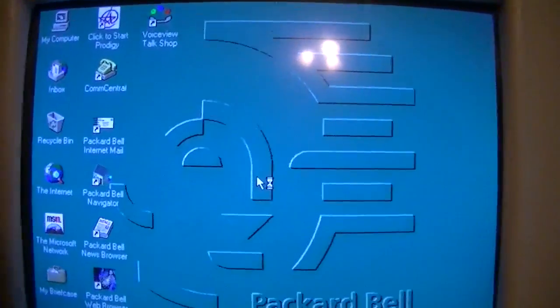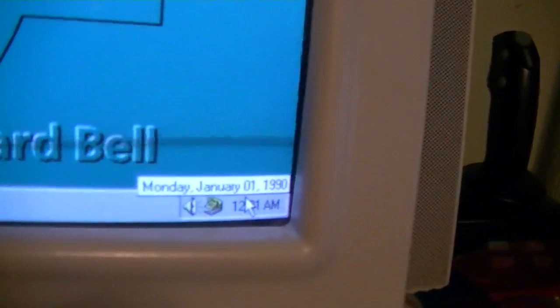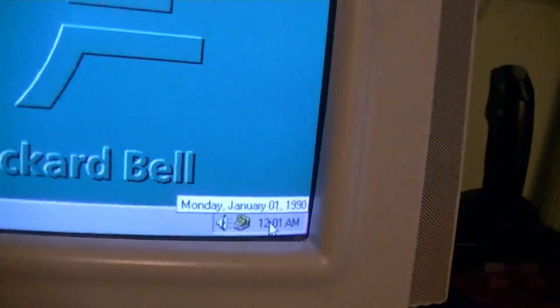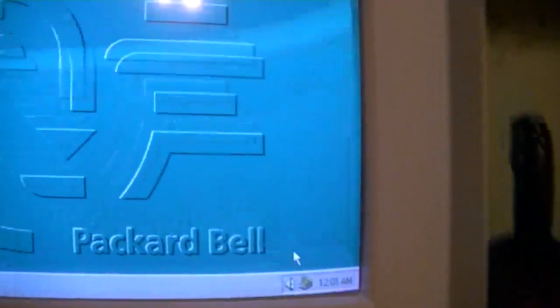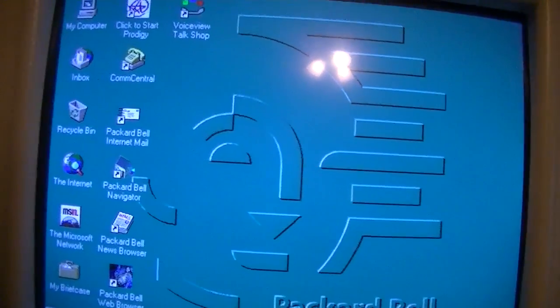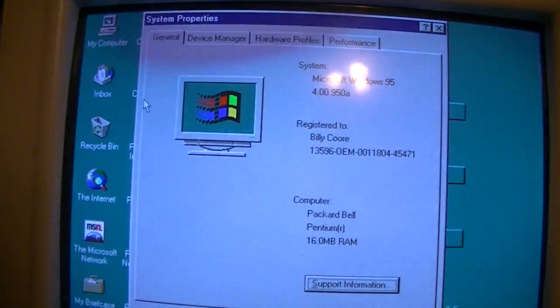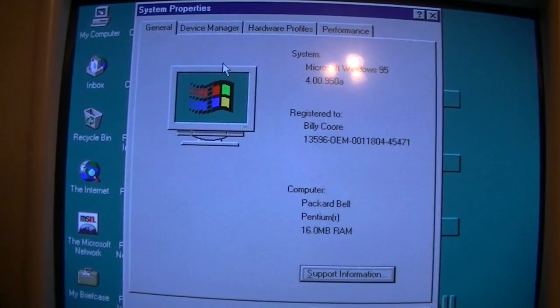Alright, we're now at the working desktop. And it is not Monday, January 1st, 1990. Again, I need a new CMOS battery for this. Going to System Properties. Would show the back of the machine, but it's kind of difficult right now — it's up against the wall.